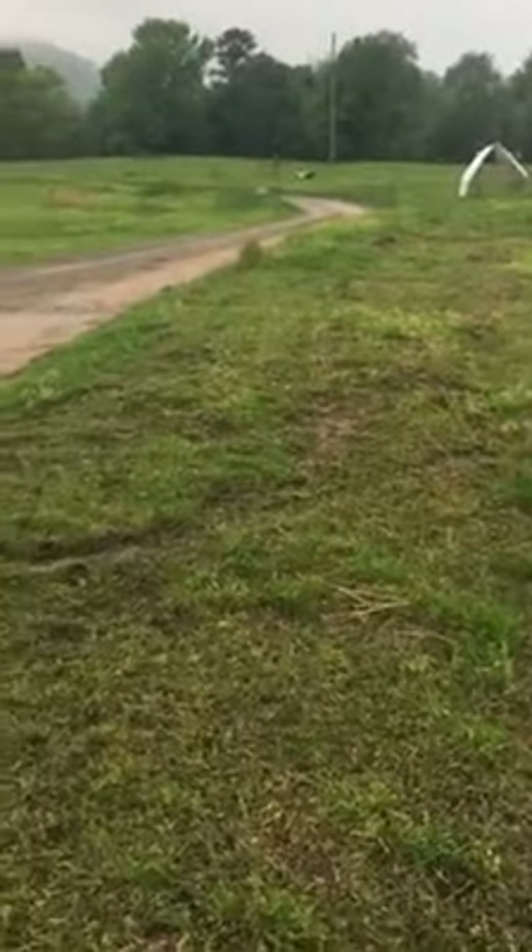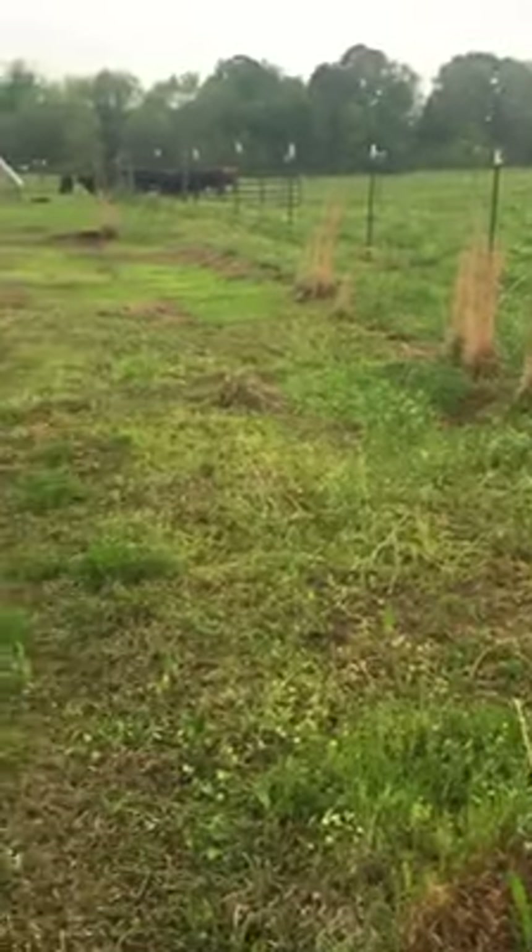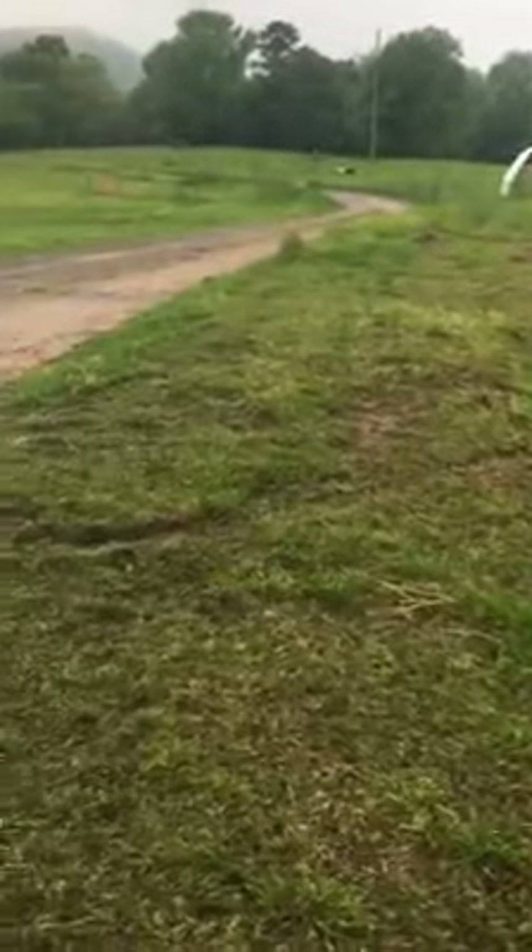This is where we just moved them from yesterday. Look at that — all that's consumed. Everything. Not just things they wanted to eat — they ate everything: weeds, the forbs, plantain, whatever. They ate it all.